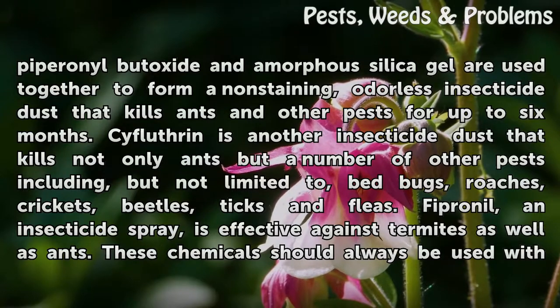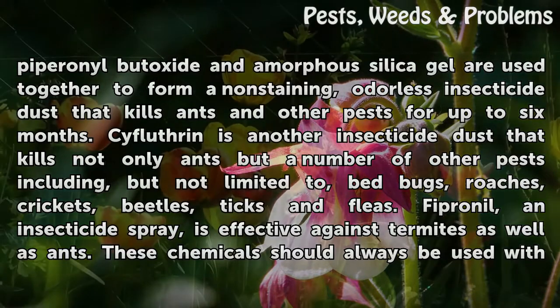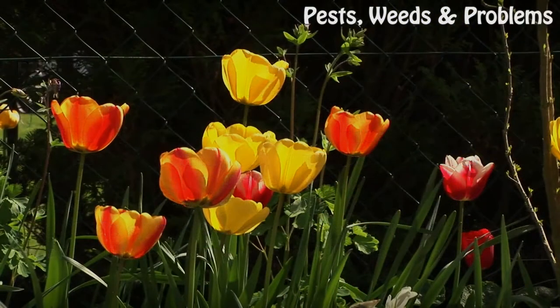Cyfluthrin is another insecticide dust that kills not only ants but a number of other pests including bedbugs, roaches, crickets, beetles, ticks, and fleas. Fipronil, an insecticide spray, is effective against termites as well as ants. These chemicals should always be used with care.